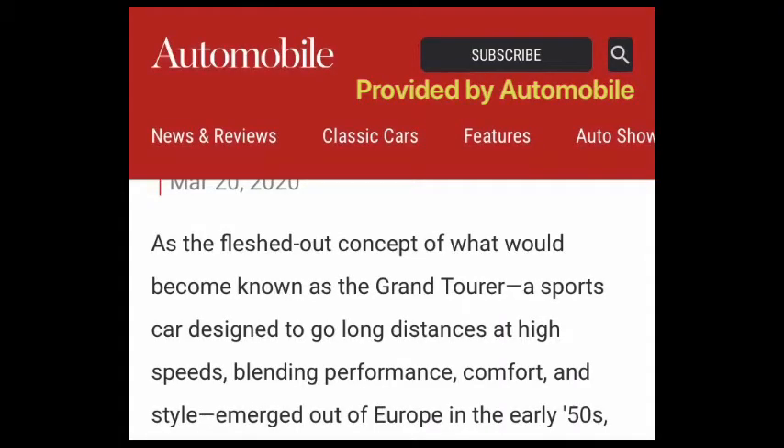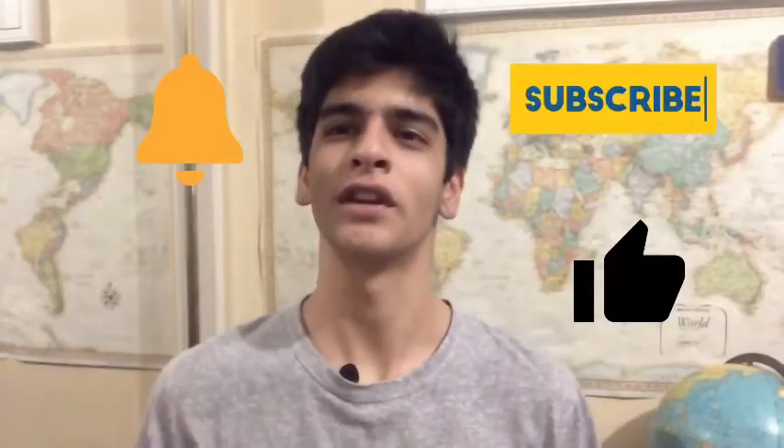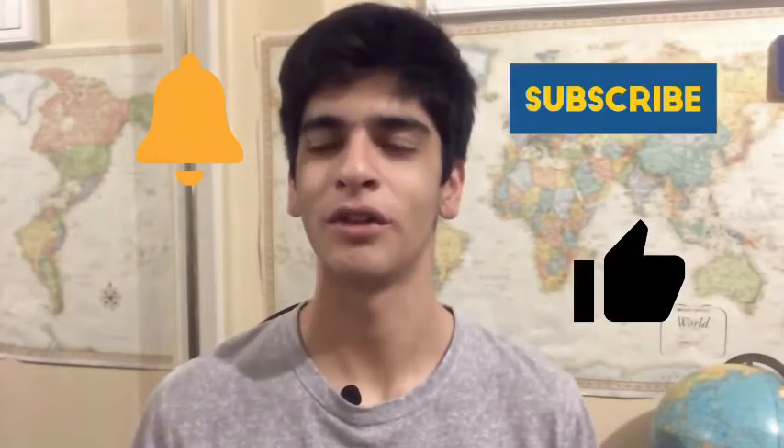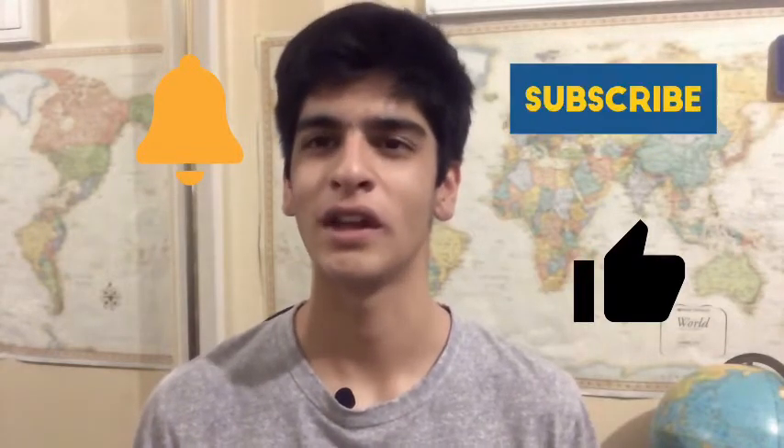As you'll see later on in the video, a GT or grand tourer is a car that can keep a passenger or passengers comfortable for a longer period of time, yet the performance figures are very impressive. If you haven't already, make sure you subscribe and hit the notification bell to stay up to date with the latest Autocrave content, and hit the like button — it would really help the channel grow.